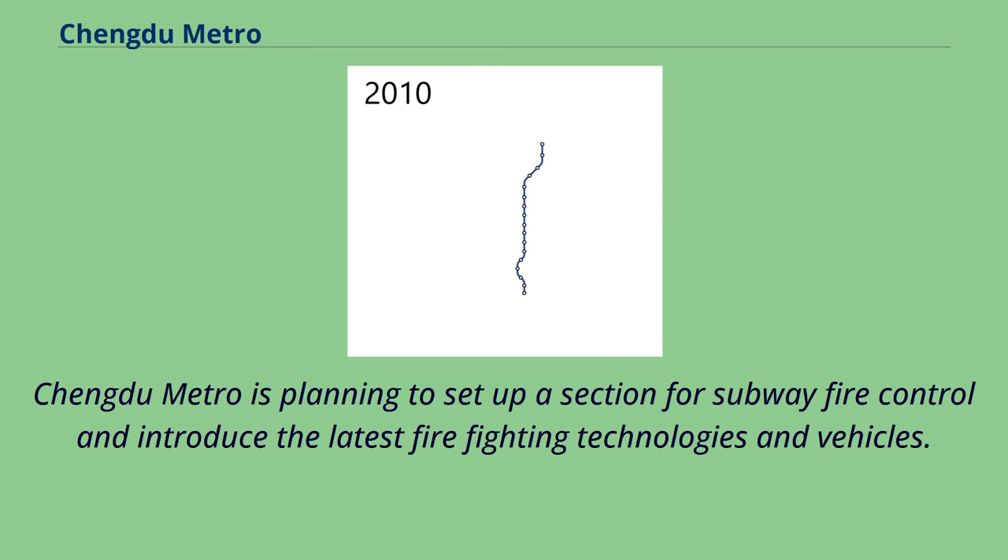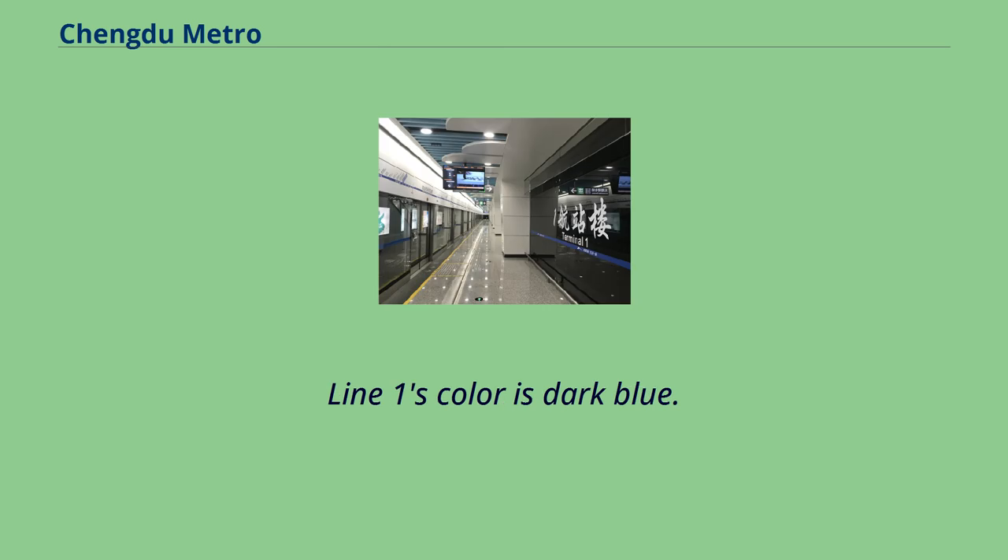Chengdu Metro is planning to set up a section for subway fire control and introduce the latest firefighting technologies and vehicles. Line 1's color is dark blue.